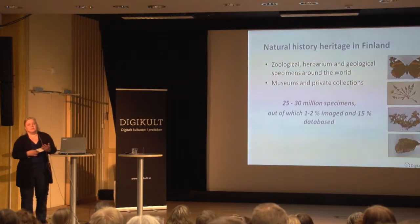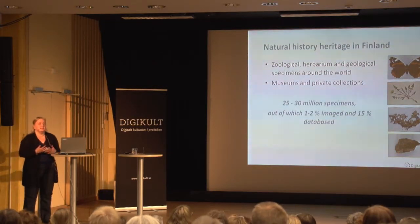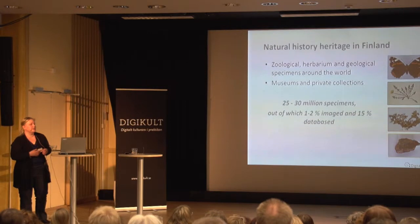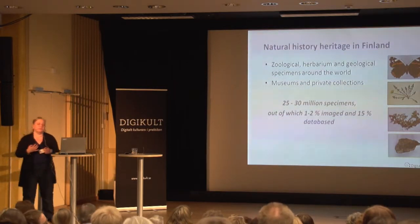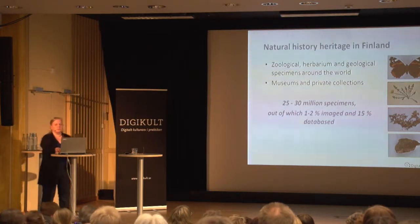Only about 10 or 15 percent of these collections have actually been databased, and only one to two percent of the specimens have been imaged. This is actually quite average in the Western world, but of course we could always do better.